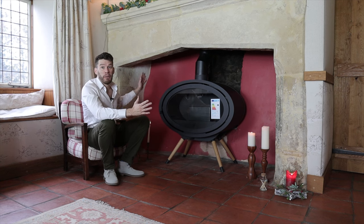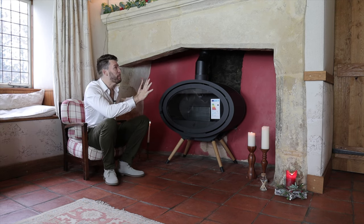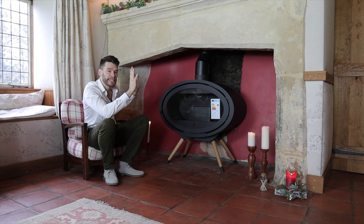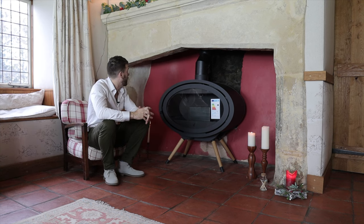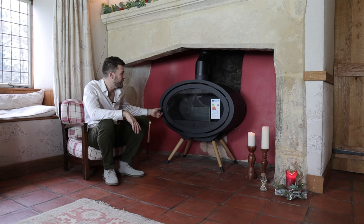And what a fireplace as well. I didn't grow up in this house, but this has to be one of the coolest fireplaces. This place is, you know, I dread to think 600 years old, and this fireplace may well be original. Stunning. Stunning place. Stunning stove.